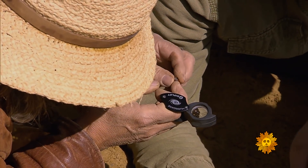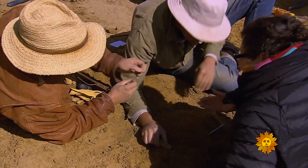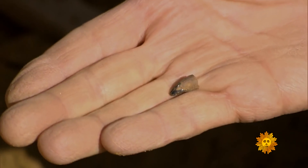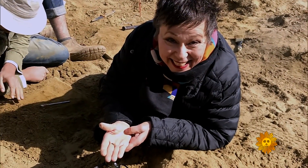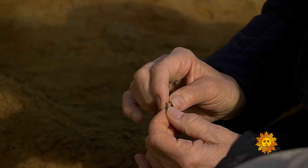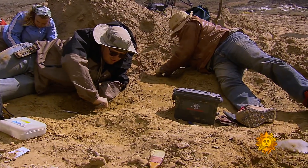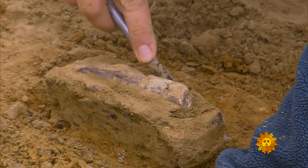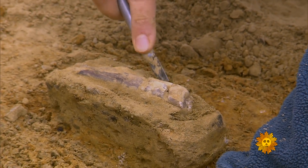Congratulations! Turns out the tooth belonged to another T-Rex even younger than Laurel. Tally after four days of digging: 13 teeth and a bone. Not bad.